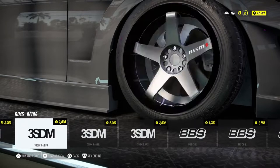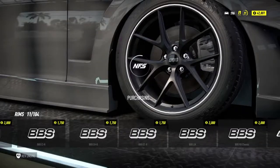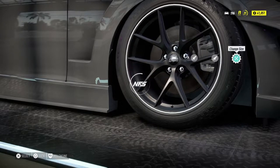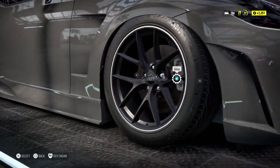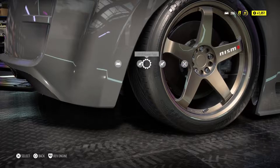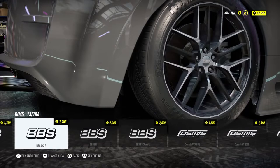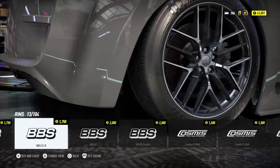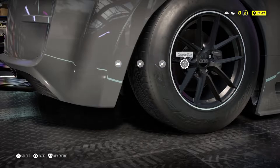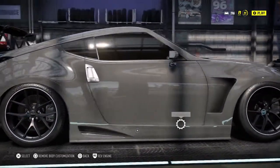We put some BBS rims on — nice. Annoyingly the rim size keeps changing automatically to small again. When the rim is really small the Need for Speed text on the rim looks massive, far too big. I have to match the rear rims with the fronts — I would love a copy and paste option here, I've been asking for this since 2015. It must be difficult to implement for some reason, but I'd still like the option to change fronts and rears independently with a quick copy-paste as default.